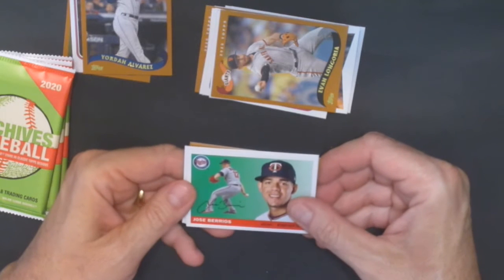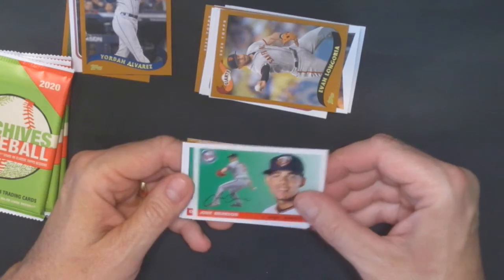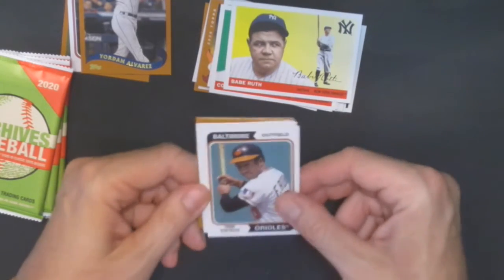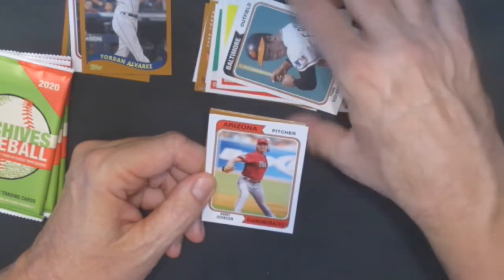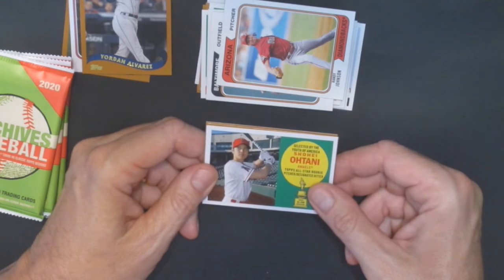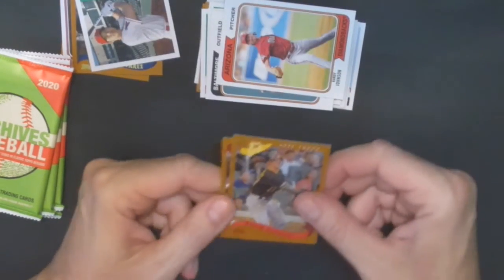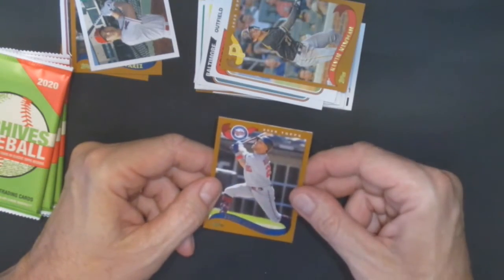Next pack. We have Jose Abreu. Corey Seager, the Dodgers. Look at that — Babe Ruth. Nice. Look at this — nice design of the 74 there. It's got Frank Robinson. Randy Johnson. Nice, nice design. Look at this — Ohtani. Nice. Kind of like back to when he was a rookie. And then we got Kevin Newman and Eddie Rosario.